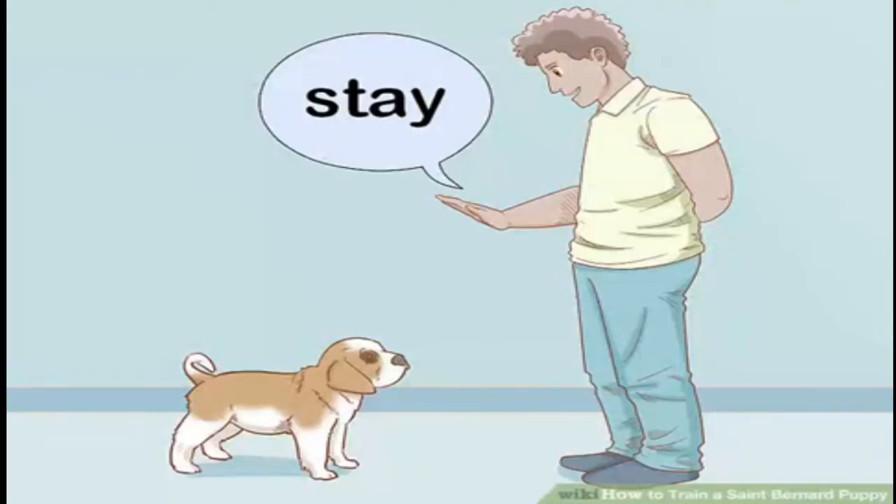Teach your dog to stay. Stay can be taught to your St. Bernard puppy once they learn to sit and come. From a sitting position, hold their collar and say stay, then move away from them a short distance before calling them to you. Repeat in short intervals at first, then increase how long they have to stay and how far you walk before you let them come to you or move. You can also teach your puppy a release word such as okay or move, which will let them know when it is okay to move. Stay is a very important command, especially if you plan to take them in public, as it can help keep them out of danger and trouble.